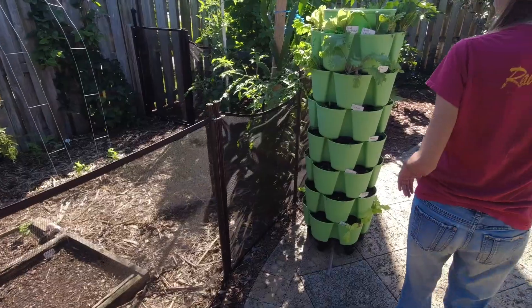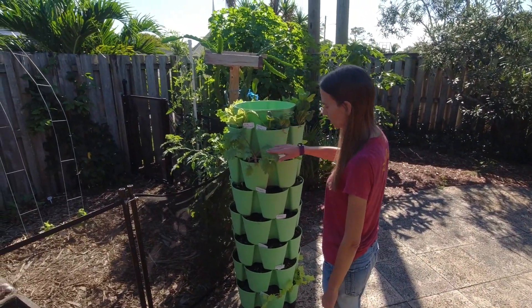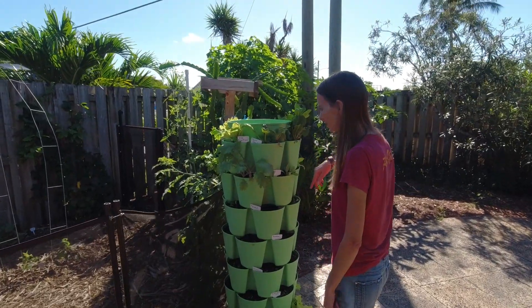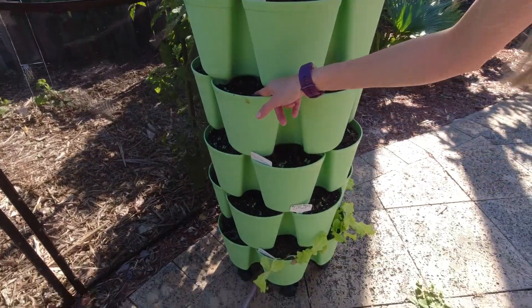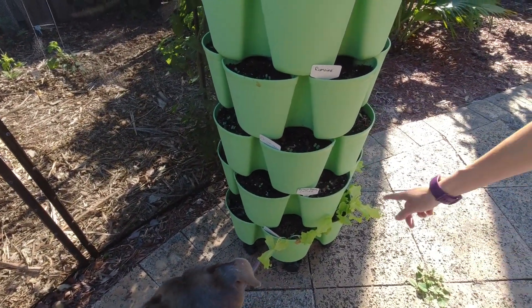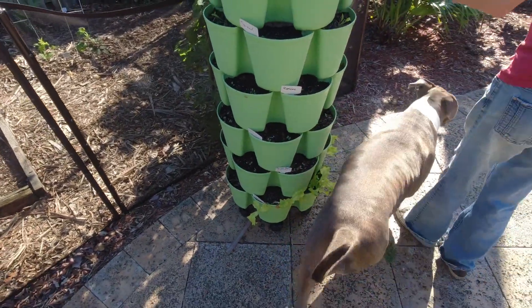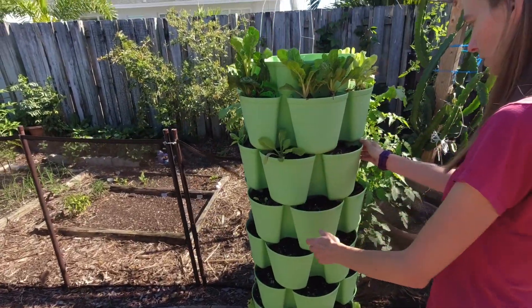Coming over here we've got our Green Stalk vertical planter, with lots of random greens — kale, chard, lettuces. Lots of cute little baby greens just coming up now: some romaine, spinach, chichumasai, and more lettuce down here. It's pretty neat — you just water it from the top and it waters all the way down.